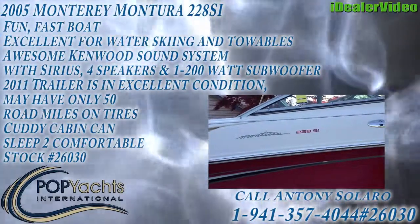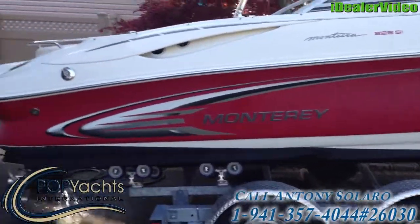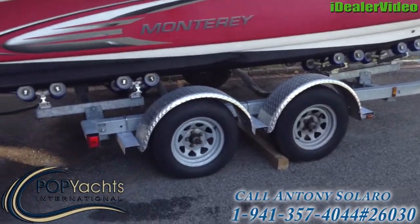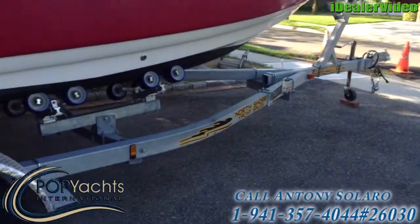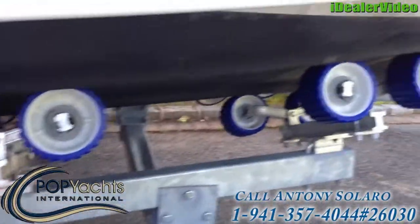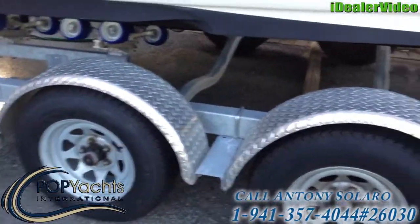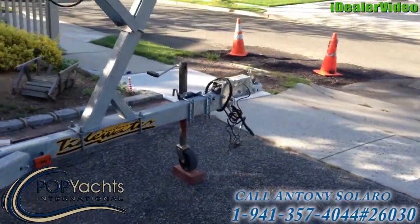Here we have a 2005 Monterey Montura 228SI Cuddy Cabin. This comes with a trailer which the owner says barely has 50 miles on it. All the rollers are in really nice condition. Dual axle disc brakes — really nice.